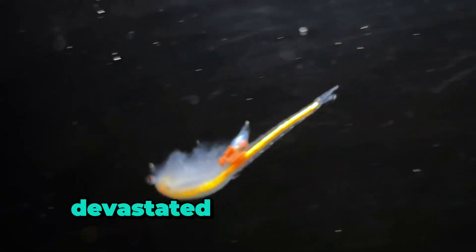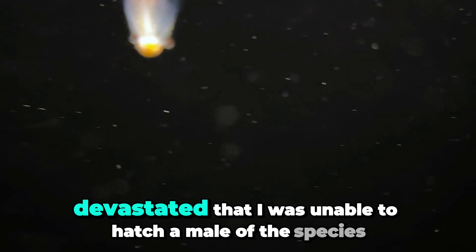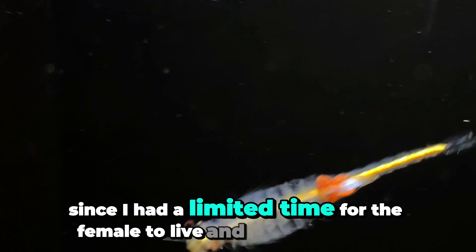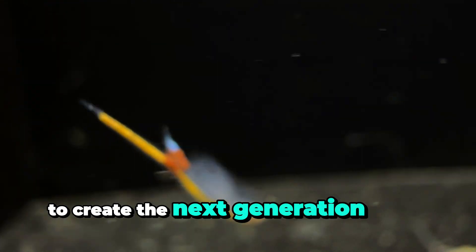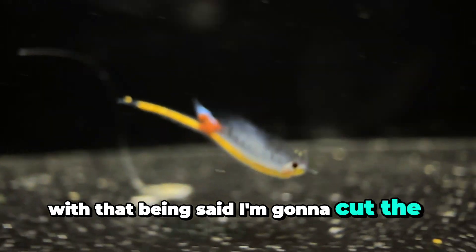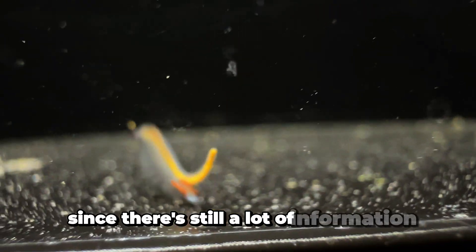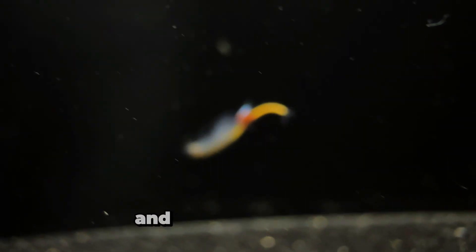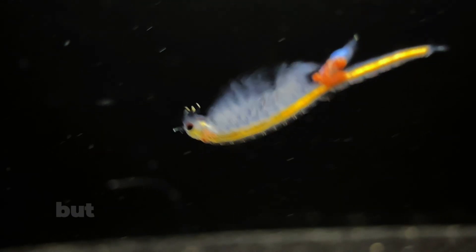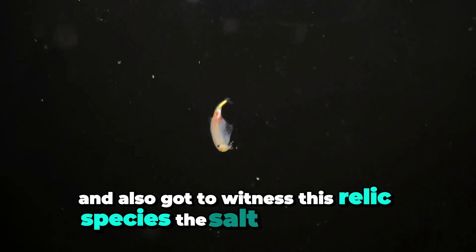I was pretty devastated that I was unable to hatch a male of this species, since I had a limited time for the female to live and have them mate to create the next generation of saltplaya fairy shrimps. With that being said, I'm going to cut the video short since there's still a lot of information I don't know about the species, and not having a male, I was unable to see if there was a different behavior between the male and females. But I really hope that you enjoyed this video, and also got to witness this relic species, the saltplaya fairy shrimp.